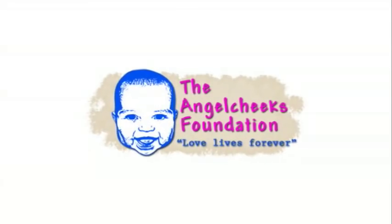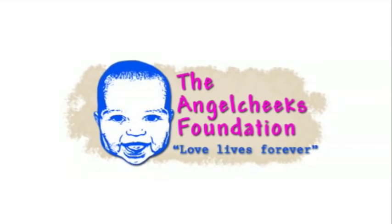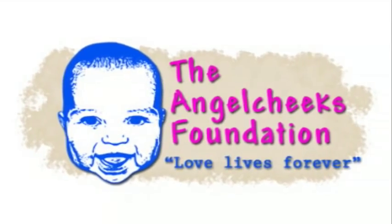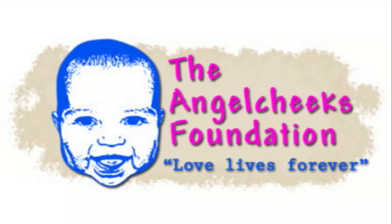It's for the Angel Cheeks Foundation which, as you may or may not know, is a foundation that provides grants to parents and guardians who have lost a young child but do not have life insurance or the proper funds to cover the expenses of memorializing that child. The Angel Cheeks Foundation was created by Brian and Andrea Nessel after they lost their youngest son Evan in 2007 to Sudden Infant Death Syndrome. They were fortunate enough to have life insurance but they realized many parents just don't for various reasons.